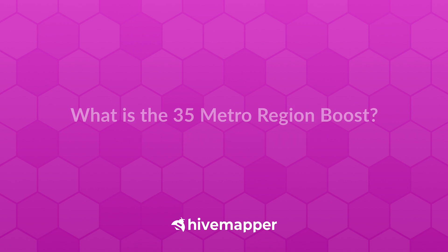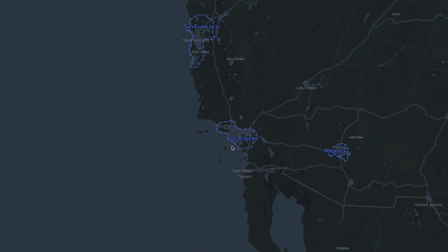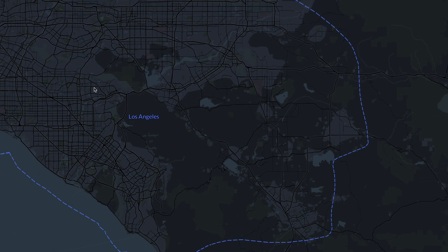The boost will take place in 35 regions all over the world. When we say a region, we're talking about a very large area — for example, not just Los Angeles the city, but the entire LA metro area, about 100,000 road kilometers. The idea is to create density and coverage in these 35 regions so customers can access incredible map imagery and data. The HydeMapper Foundation will decide the exact boost amount, but it'll likely be about 5 to 10x what you'd otherwise earn in other regions.